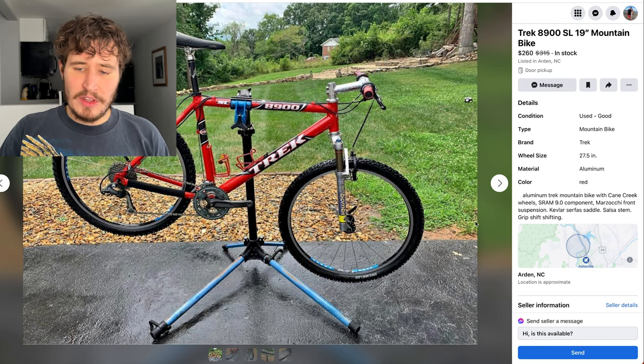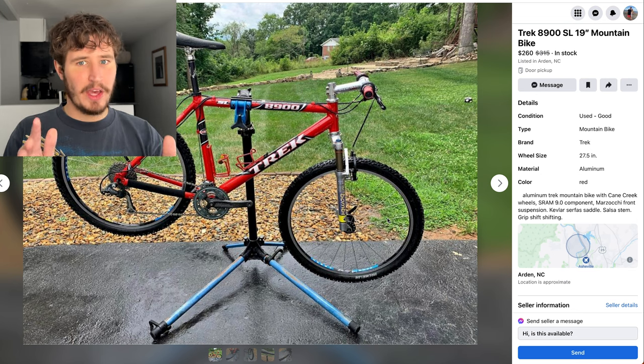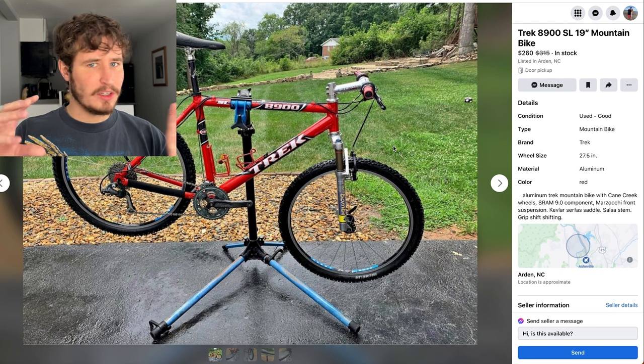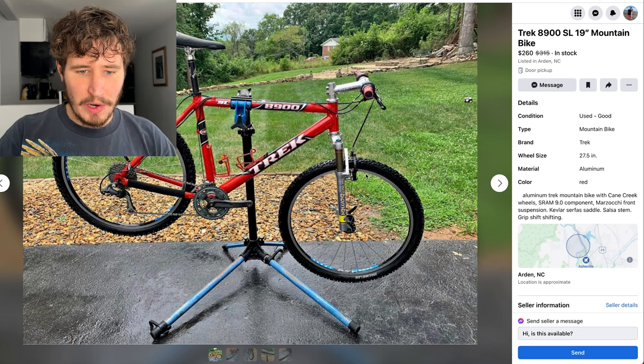This is a really good picture — you can see a lot from the side angle. So if you're posting a bike on Facebook Marketplace, always post this side angle because you can tell a lot about the geometry of a bike from it. A lot of people do weird different angles and you can't really tell what a bike's going to look like, so side angles are great.